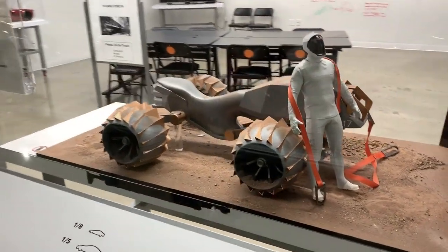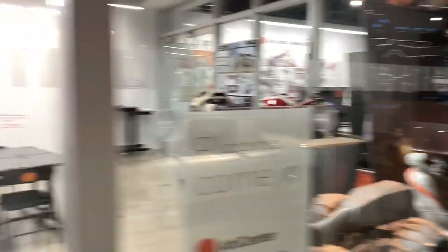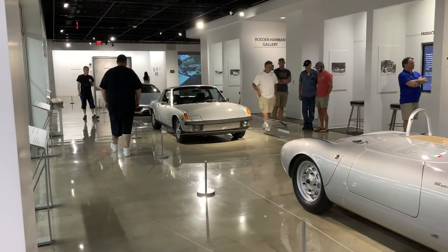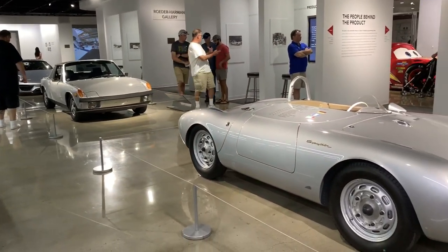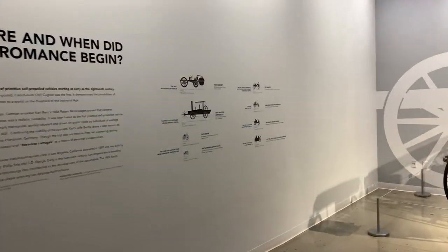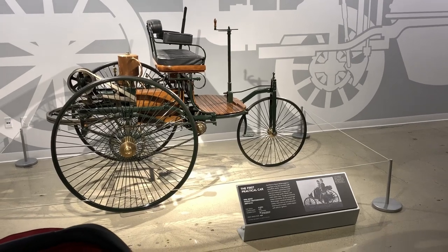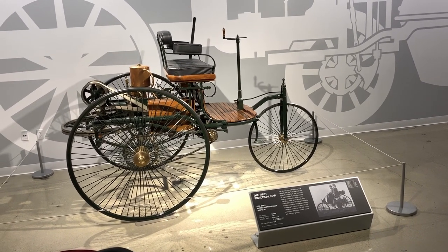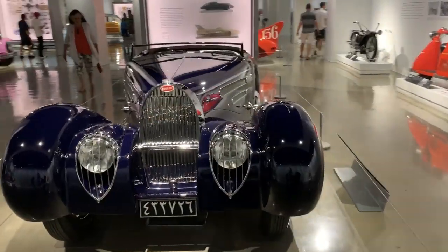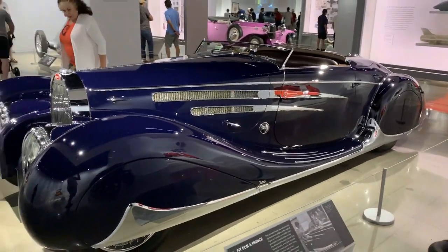Moon Rover or Mars Rover — really cool stuff. Bike. Is this the first car ever? The first practical car. And this is where all of our obsessions started. Bugatti — this thing looks like it's straight out of The Great Gatsby.